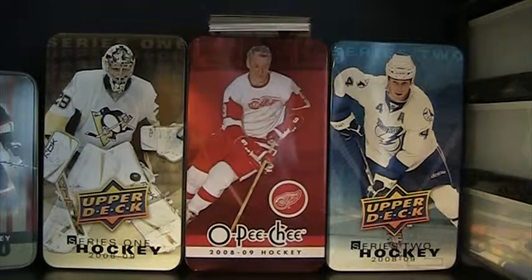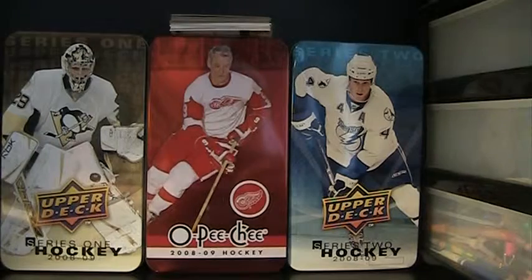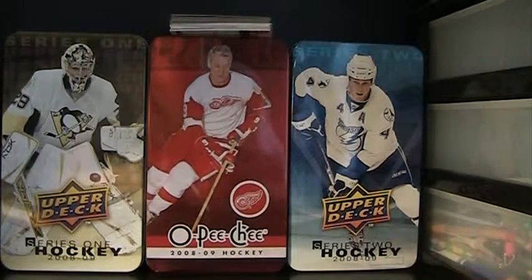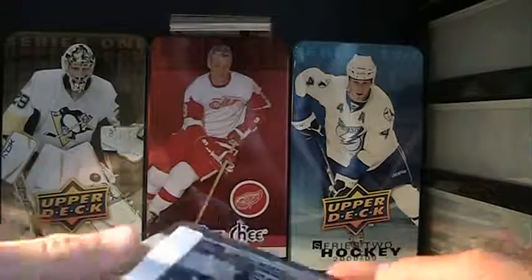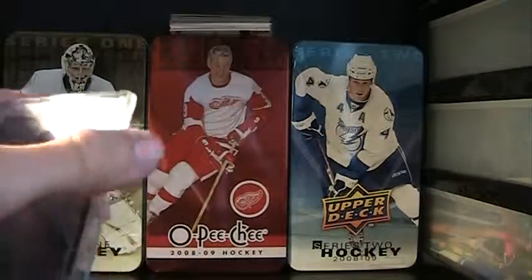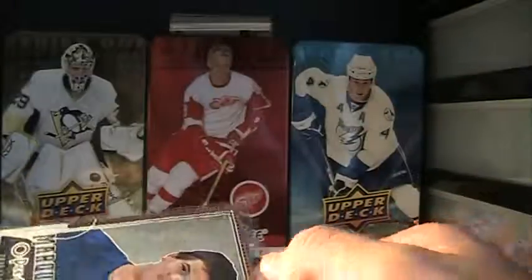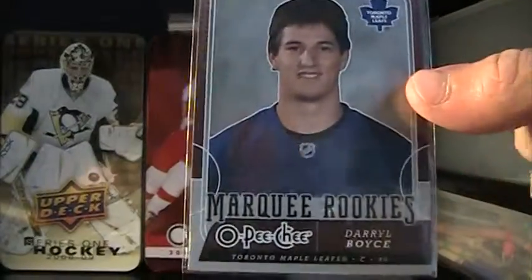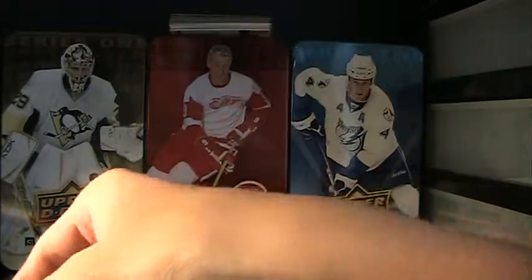Next one is a trade off of Sports Card Forum. Pretty big — I think it's four cards in here. So I'll just open this up. First, I have a Daryl Boyce 2008-09 OPC Rookie Card, for the Boyce collection.